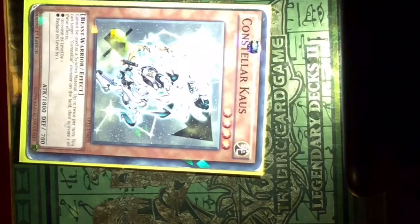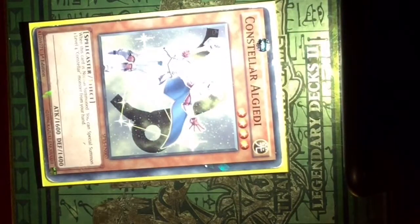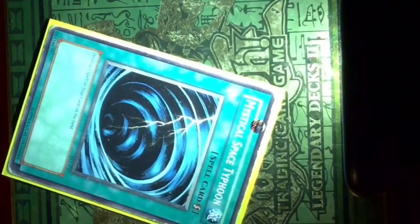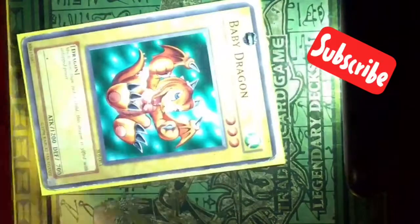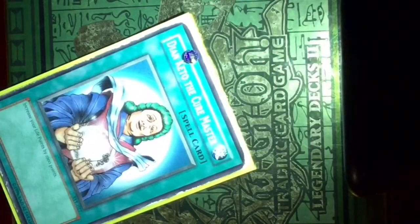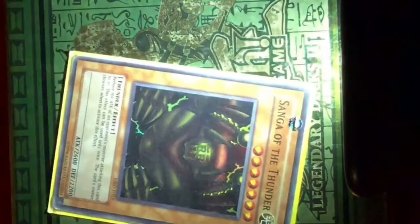This is the 43rd one. This is the 44th one. This is the 45th one. This is the 46th one. This is the 47th one. This is the 48th one. This is the 49th one.